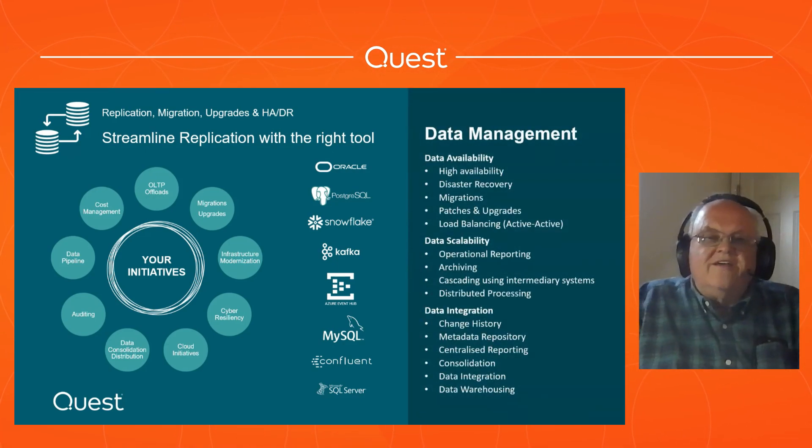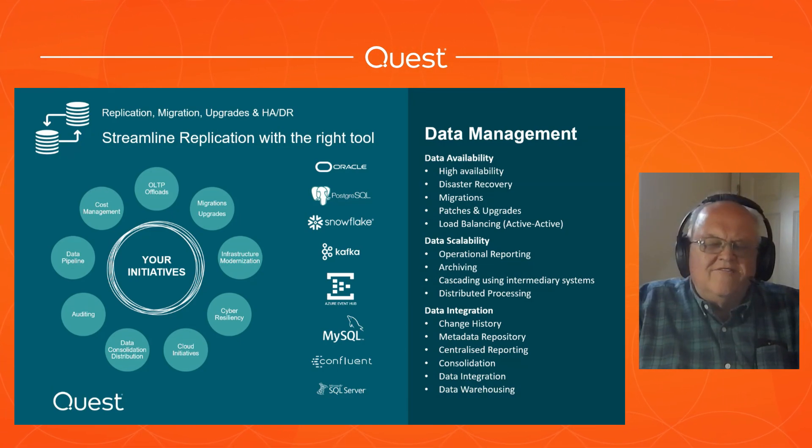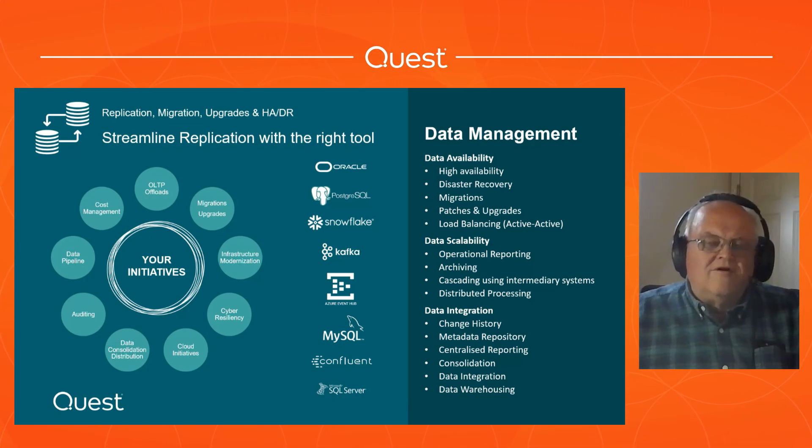Here are some of the use cases for SharePlex: data availability, data scalability, data integration. If you're already a SharePlex customer, you know about those. If you're not, you're probably looking at one or two specific use cases and we'll show you how SharePlex can help you with those.